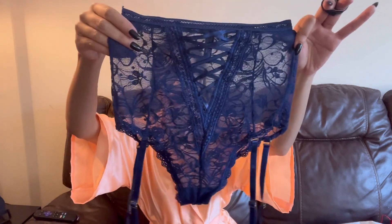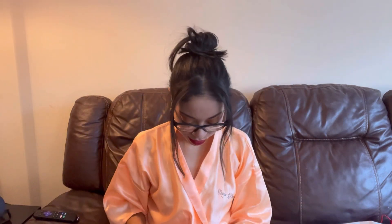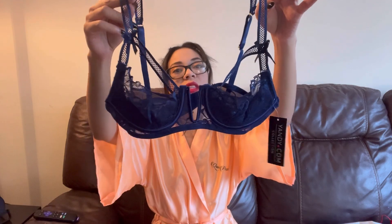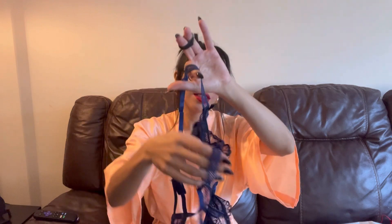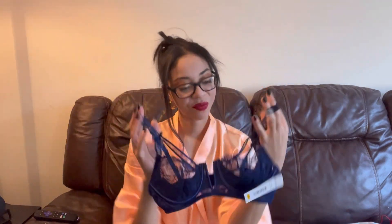Here are these panties — aren't they gorgeous? I'm going to check out the blue bra. It looks like this is a size smaller, which makes me happy because this will fit for sure. There's the bra. Let's go try this on!